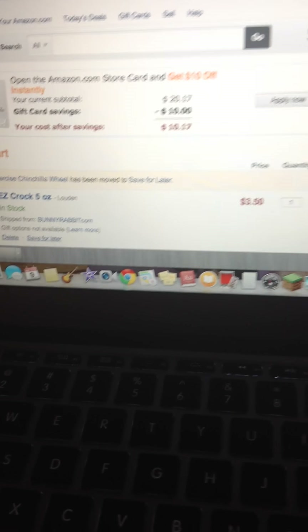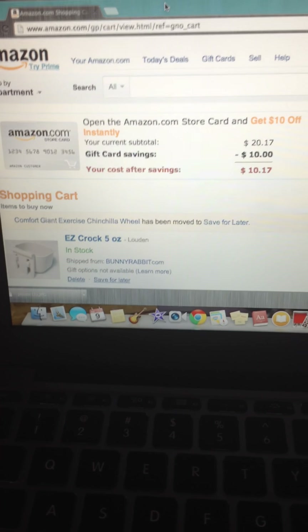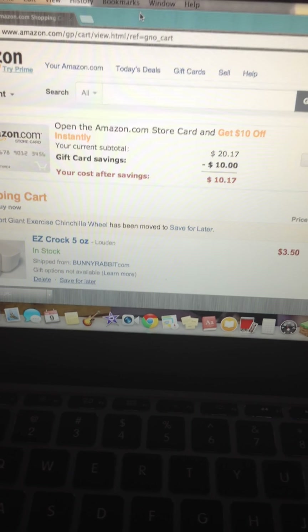This is Martha Ratwiz and we're going to talk about websites which you should mostly use when you're shopping for rats and other small animals.